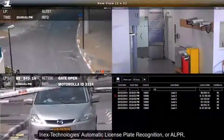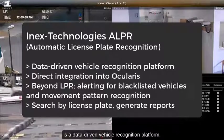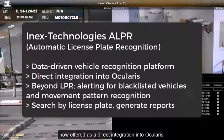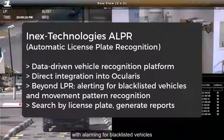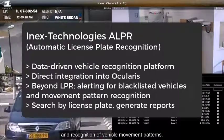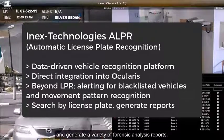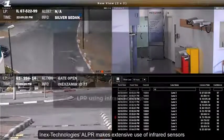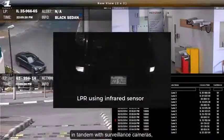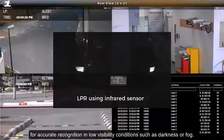INEX Technology's Automatic License Plate Recognition, or ALPR, is a data-driven vehicle recognition platform now offered as a direct integration into Ocularis. INEX Technology's ALPR goes beyond merely license plate recognition, with alarming for blacklisted vehicles and recognition of vehicle movement patterns. Operators can search surveillance video by license plate data and generate a variety of forensic analysis reports. INEX Technology's ALPR makes extensive use of infrared sensors in tandem with surveillance cameras for accurate recognition in low-visibility conditions such as darkness or fog.